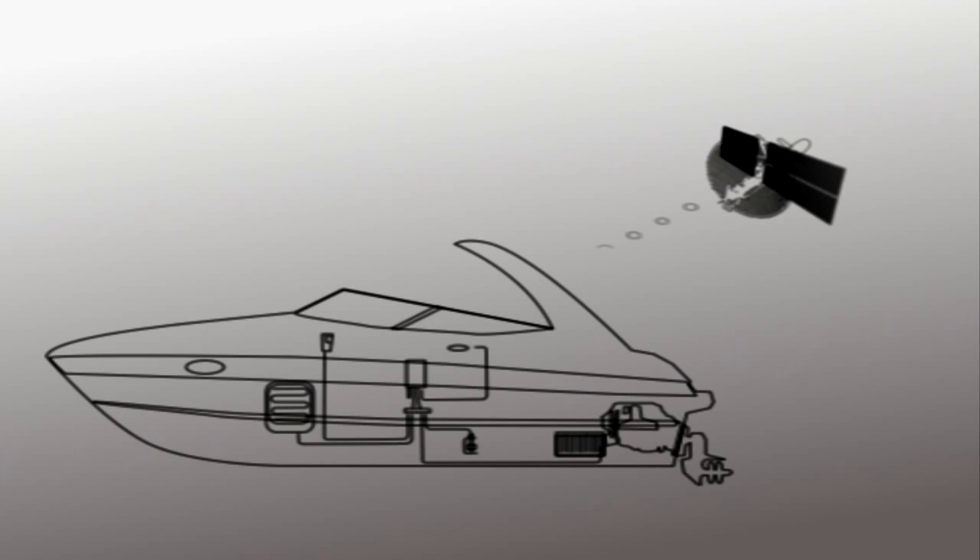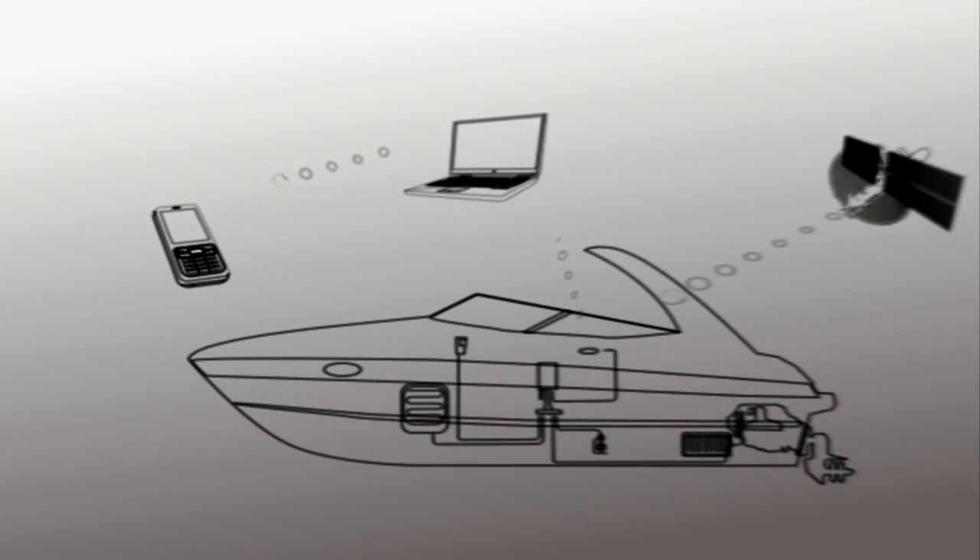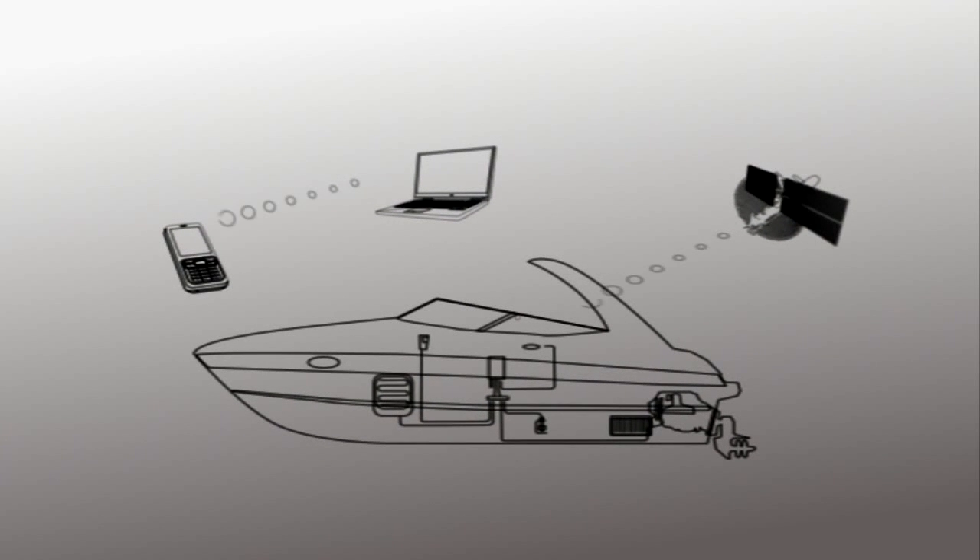The ProEvo system is available via a computer or a GSM telephone, which makes it possible for you to keep track on your boats at any time and anywhere in the world.